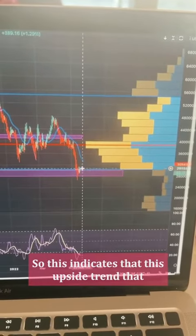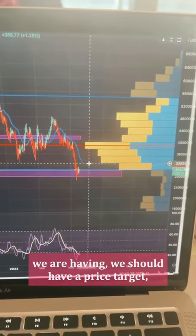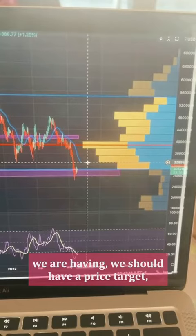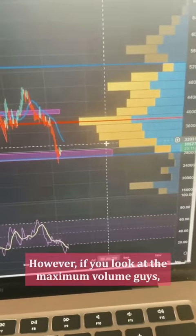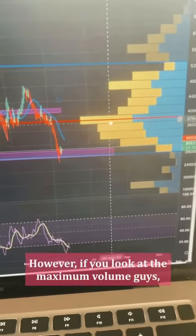This indicates that the upside trend we are having should have a price target of at least $33,000 — that's the next price target. However, if you look at the maximum volume, that is coming in at about $38,000. So if we are able to break above $33,000 then $38,000 will be the next price target. We have two targets: $33,000 and then $38,000.